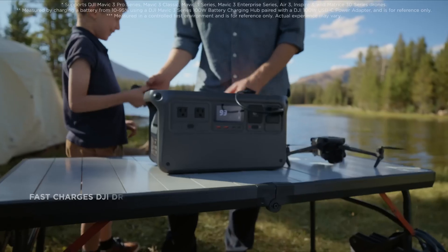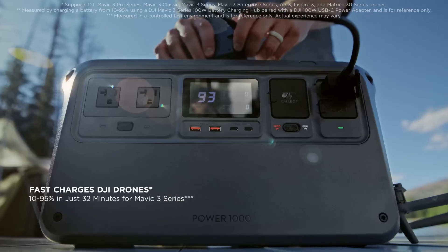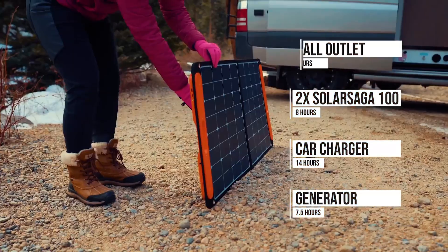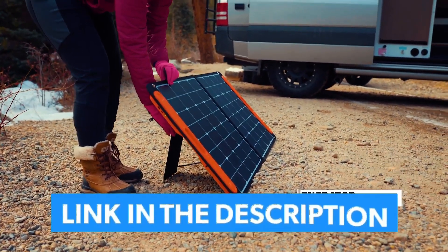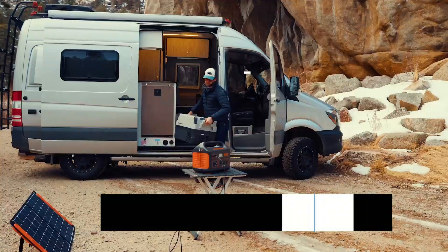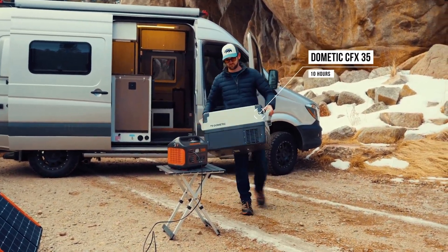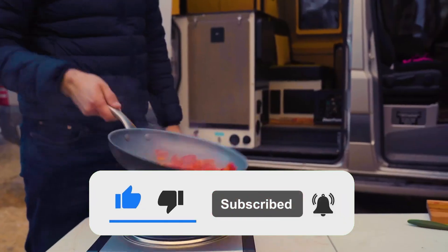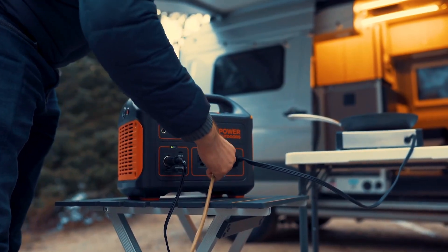We have listed the best portable power stations for 2024, and there are key features you need to consider to help you choose the best one for you. For more information on each product, I've included a link in the description box below, updated with the best prices. Like the video, comment, and don't forget to subscribe. Stay tuned until the end so you don't miss anything. Now let's get started.